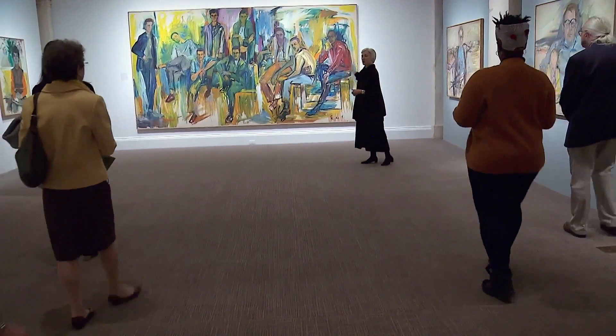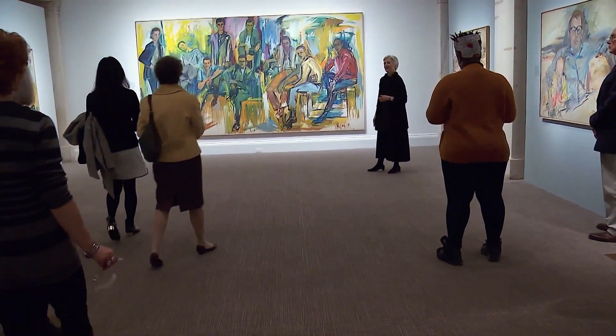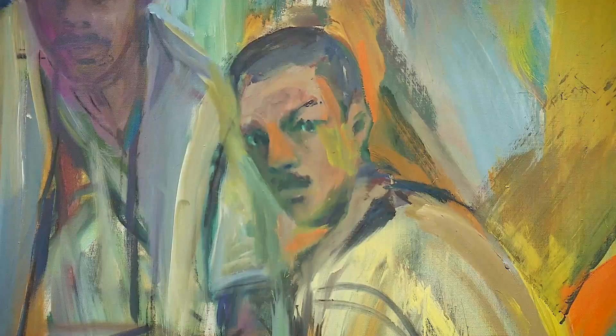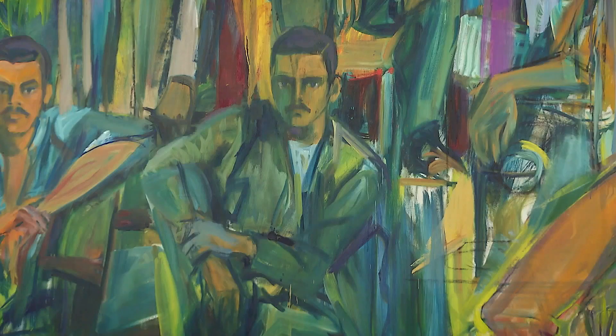In this enormous group portrait called the Burgers of Amsterdam Avenue, she depicts Black and Latino men from the streets of New York's Upper West Side.